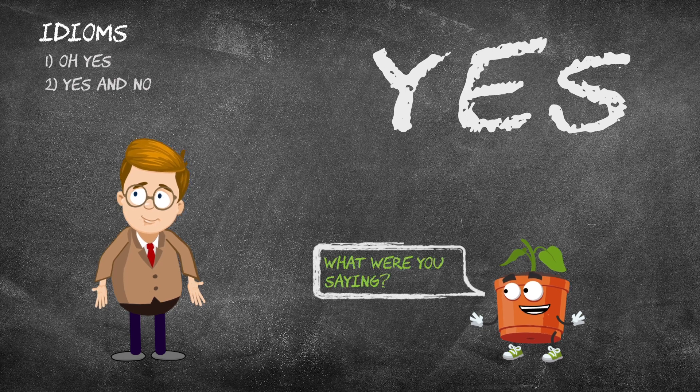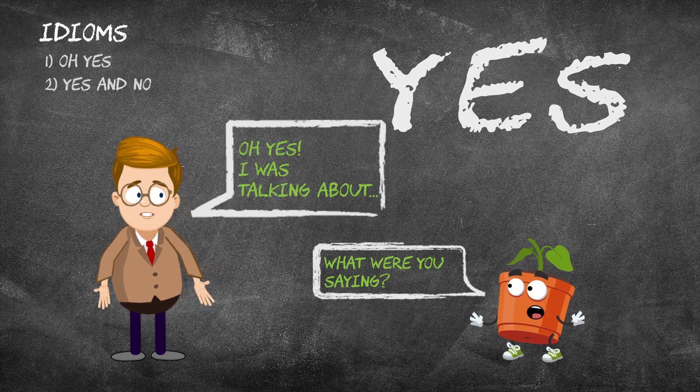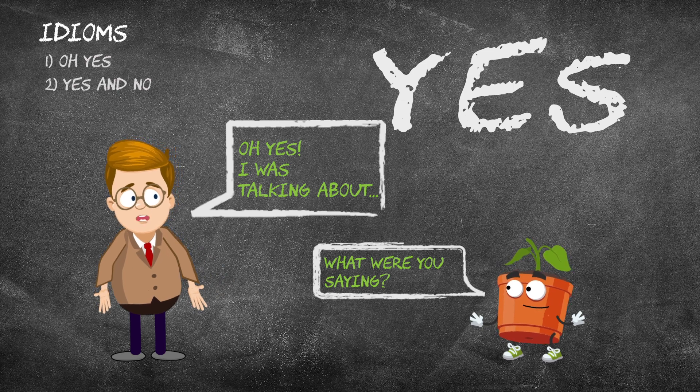We say, oh yes, I was talking about the show I watched on TV last night.